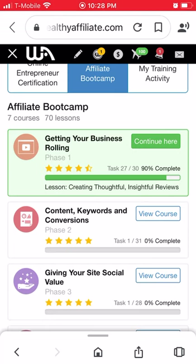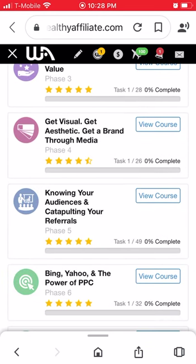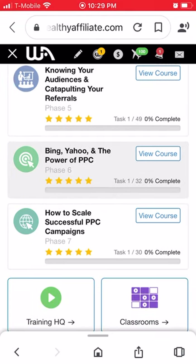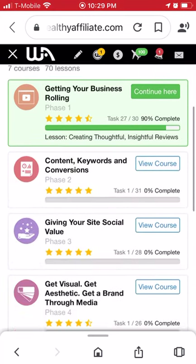The Affiliate Boot Camp courses are: Getting Your Business Rolling, Content Keyword and Conversions, Give Your Site Social Value, Get Visual, Get Aesthetic, Get a Brand Through Media, Knowing Your Audience, Catapulting Your Referrals, Bing Yahoo and the Power of PPC, and How to Scale Successful PPC Campaigns. PPC is pay-per-click — basically you're paying for people to click on your ads.